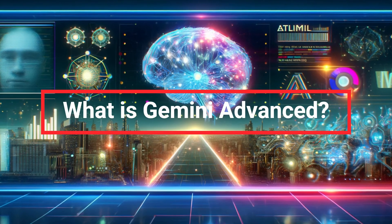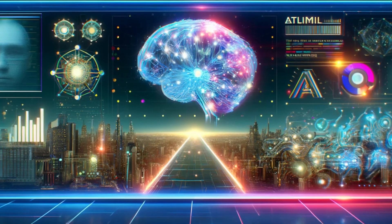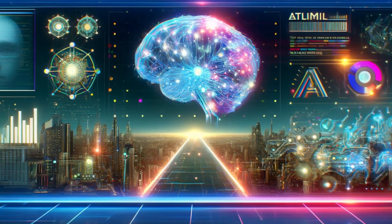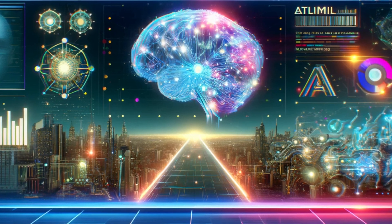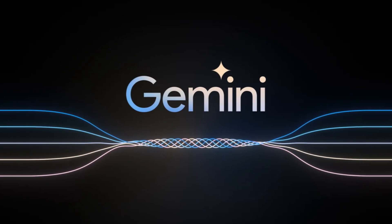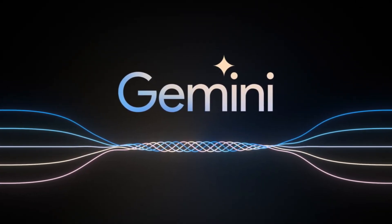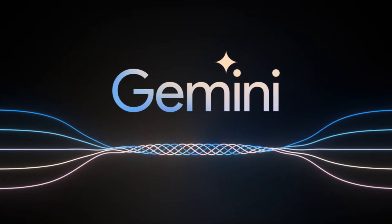What is Gemini Advanced? Gemini Advanced is Google's newest innovation in the field of artificial intelligence. This advanced version is designed to be faster, more accurate, and more versatile than its predecessors. Utilizing deep learning algorithms and a vast amount of data, Gemini Advanced can perform complex tasks with impressive efficiency.